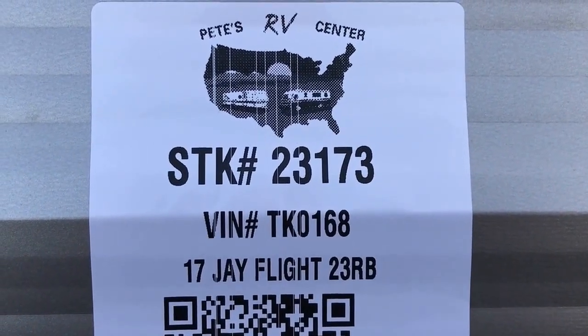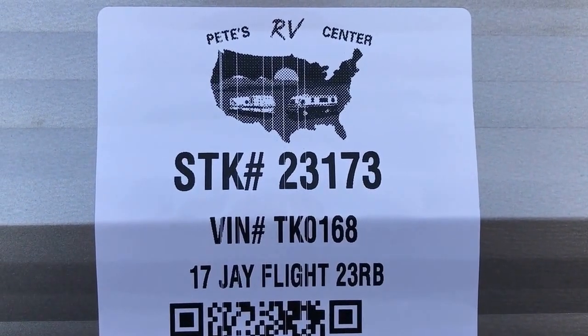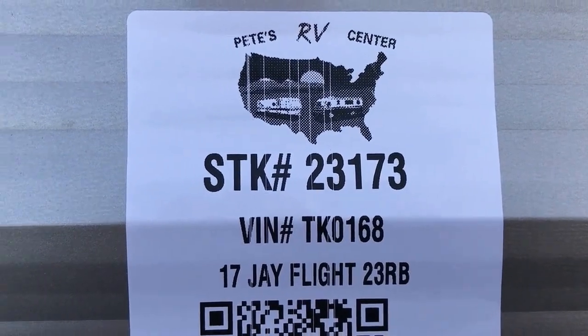Hey guys, this is Aaron Thiebaud from Pete's RV Center, South Burlington, Vermont. Today I want to walk you through the 2017 J-Flight 23RB.